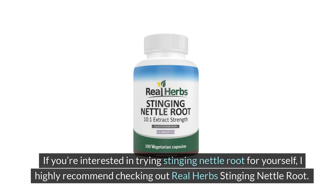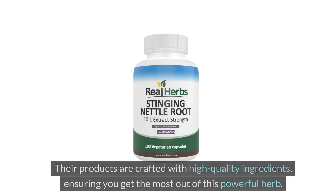If you're interested in trying stinging nettle root for yourself, I highly recommend checking out Real Herbs stinging nettle root. Their products are crafted with high-quality ingredients, ensuring you get the most out of this powerful herb.